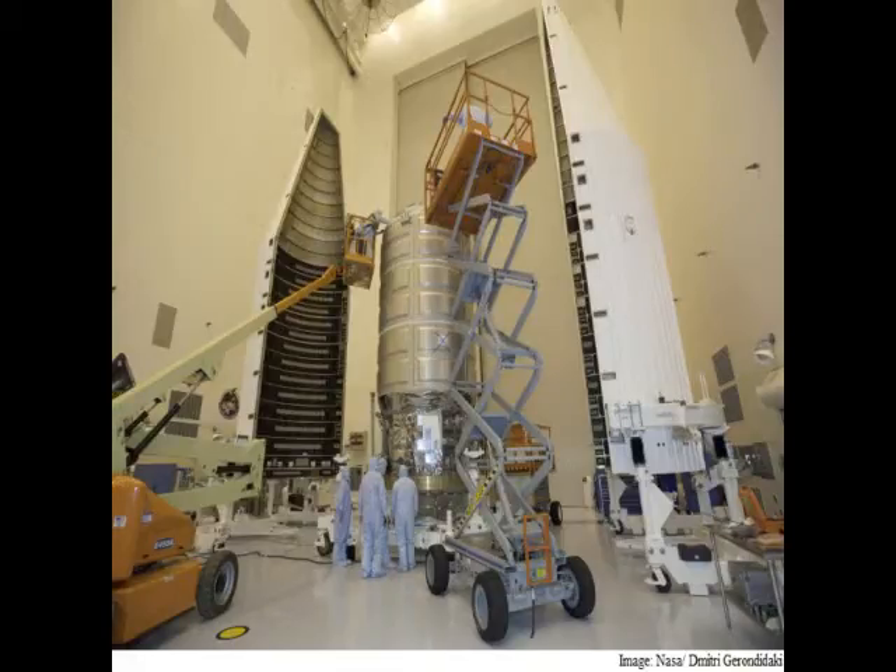Station residents will load the empty spacecraft with equipment and unneeded items before it is released to burn up in the atmosphere, the statement added.